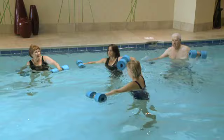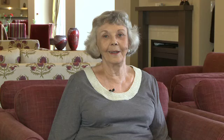But until now, often the hardest part of an aquatic exercise programme for these people is the very act of donning a swimsuit.